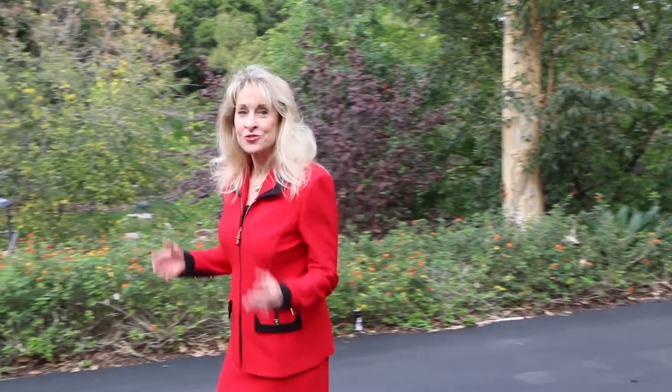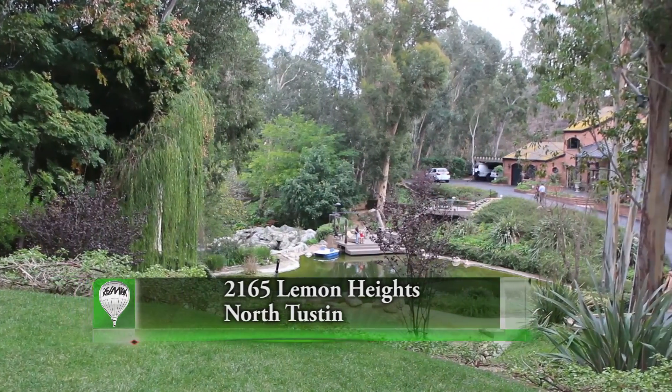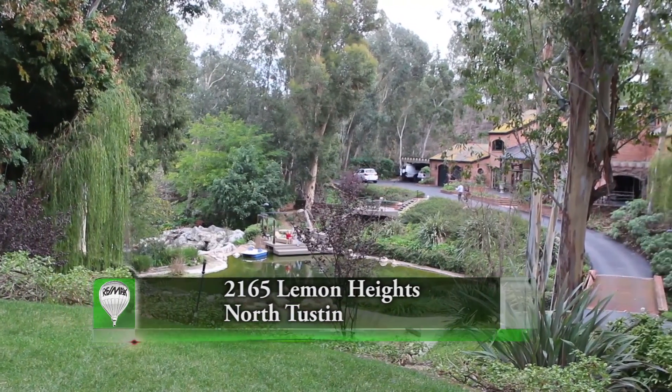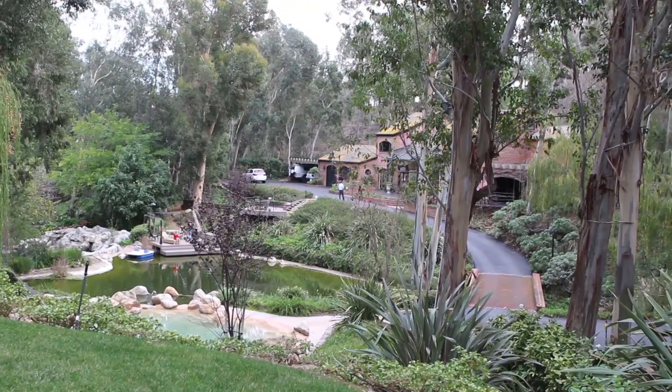This home creates its own botanical gardens. It's truly amazing. Who knew such a mystical, magical compound existed in the middle of the metropolis of Orange County? Lemon Heights is that magical land.